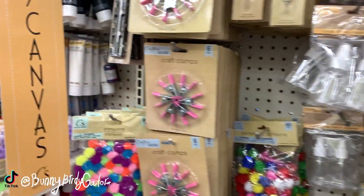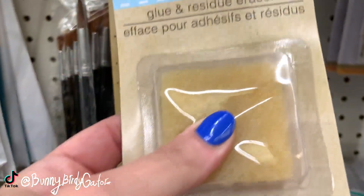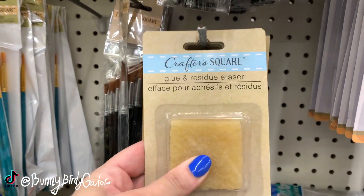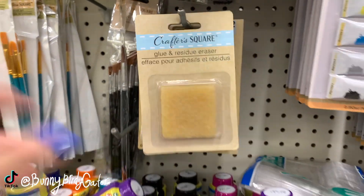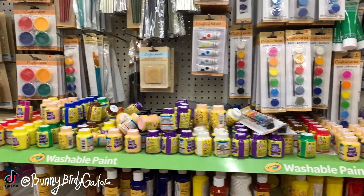There's this new item I wanted to share - it's basically a piece of rubber and it says it's a glue and residue eraser. I've never seen anything like that before and I kind of want to try it. I think it might work well for getting things off of bottles around Christmas time.